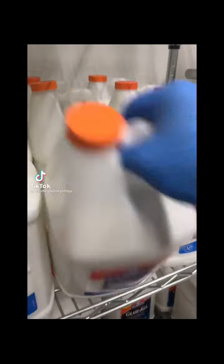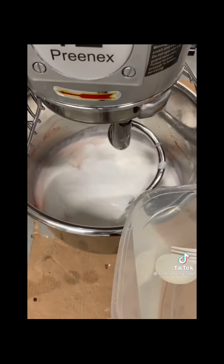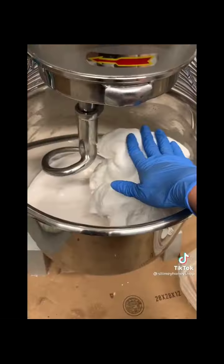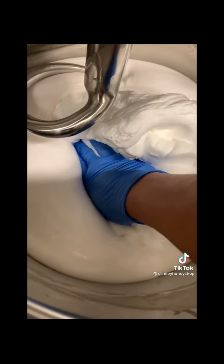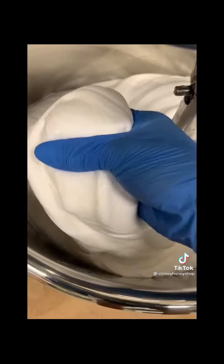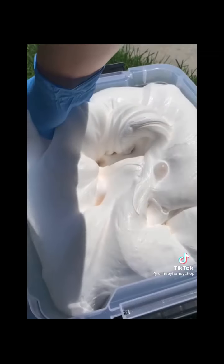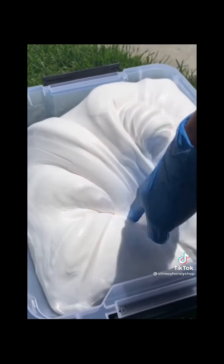Hey guys, it's giveaway time! This week I was experimenting with new slime recipes and I stumbled upon the best butter slime texture I've ever felt. The base is so thick and creamy at first, and as you stretch it it inflates over twice its size. I'm giving away two butter slimes — all you have to do is comment one slime idea to recreate for tomorrow's restock. Good luck everyone, and winners will be announced sometime this week!